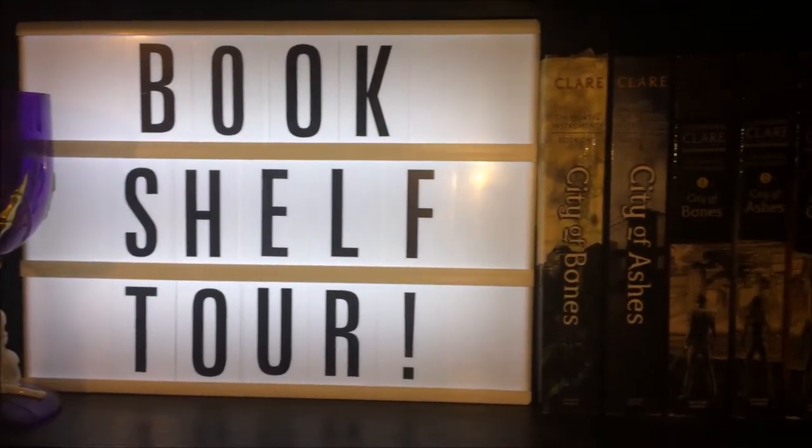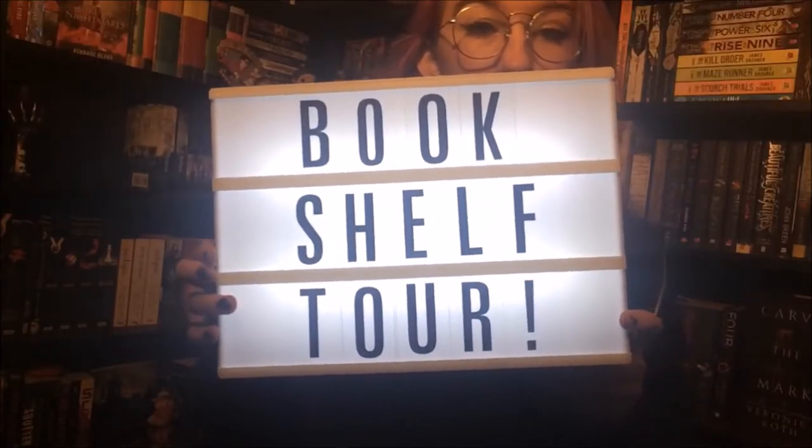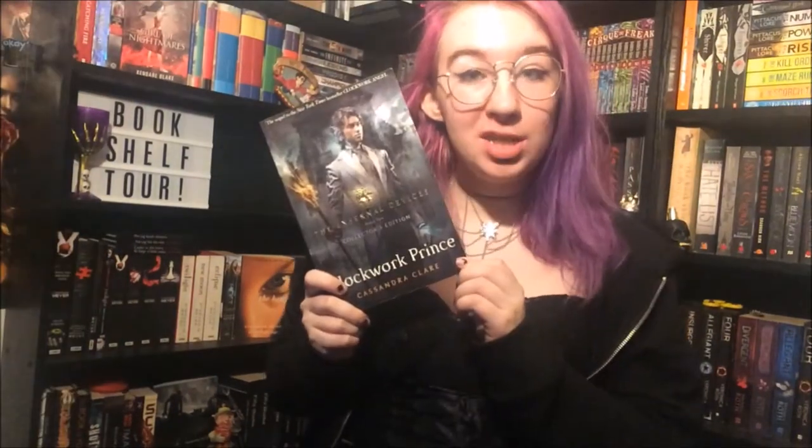This next shelf is my Cassandra Clare shelf and it also has my lightbox on it obviously. The first gadget I have is this little goblet with all of my lightbox letters in it. Then we have my lightbox itself which I change for every video I make. And the last gizmo on my shelf is this clockwork angel necklace that I have hanging over my clockwork books. City of Bones, City of Ashes, City of Bones again, City of Ashes again, City of Glass, City of Fallen Angels, City of Lost Souls, City of Heavenly Fire, Clockwork Angel, Clockwork Prince and Clockwork Princess all by Cassandra Clare.